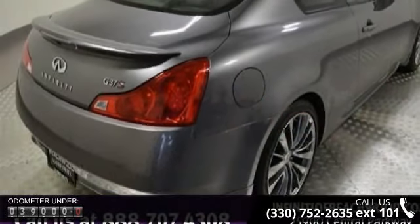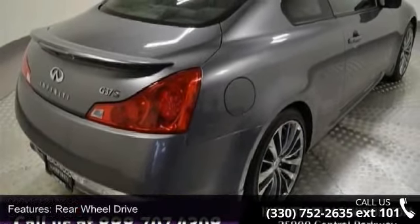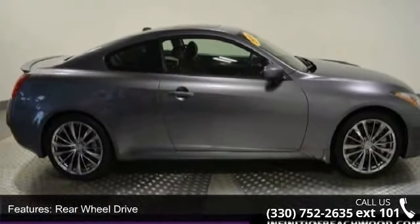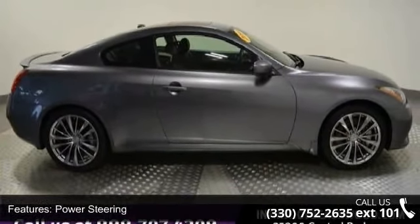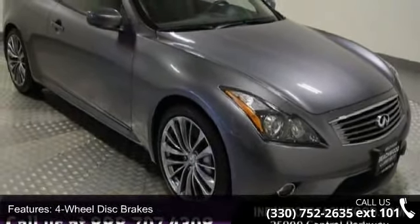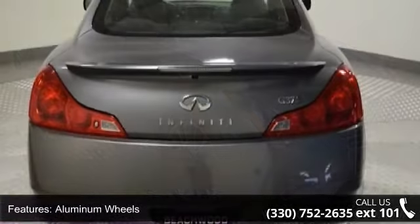Some of the top features included with this vehicle are rear-wheel drive, power steering, four-wheel disc brakes, aluminum wheels, HID headlights, automatic headlights, fog lamps, MP3 player, auxiliary audio input, and satellite radio.